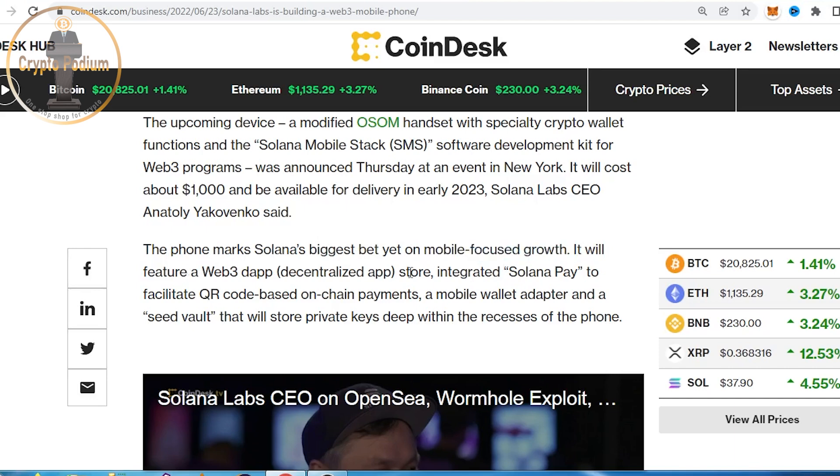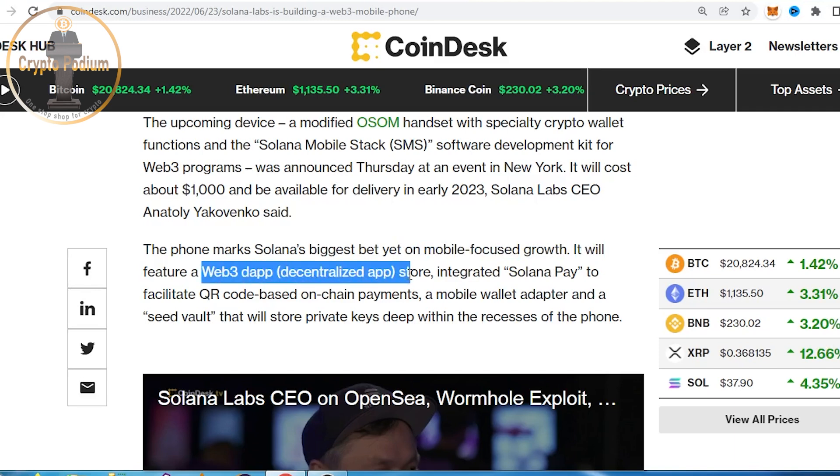Solana will start in e-commerce, marketing, software, banking, and financial transactions. That is also a very important use case for this device. It will feature Web3 DApps and a Web3 Decentralized App Store, where we can use crypto-related services.